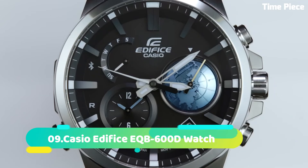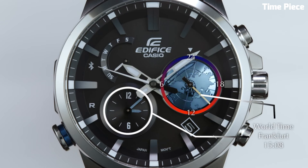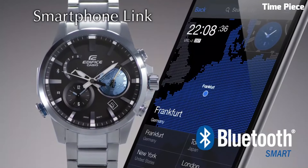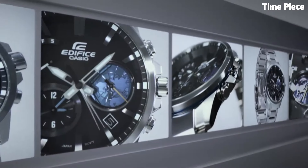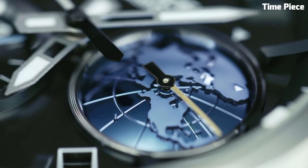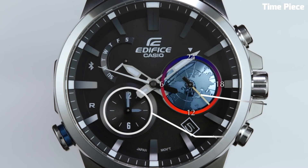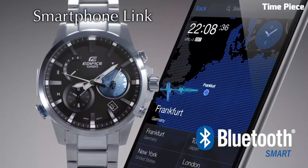Number 9. The Casio Edifice EQB600D Watch combines contemporary design with advanced technology. Its stainless steel case and bracelet exude timeless elegance. The watch features Bluetooth connectivity, enabling easy pairing with a smartphone for automatic time adjustment and world-time synchronization. The black dial displays analog and digital elements, including date and day indicators. Powered by solar movement and offering 100-meter water resistance, the EQB600D seamlessly blends style and functionality, making it an excellent choice for the modern tech-savvy enthusiast.